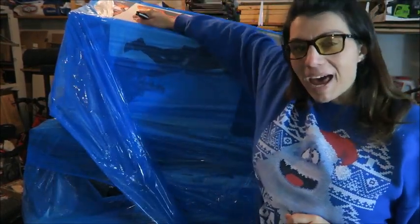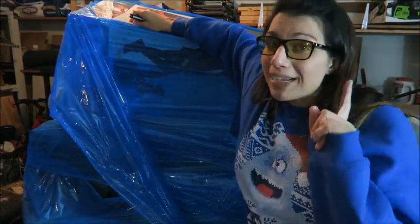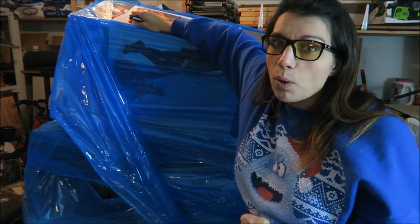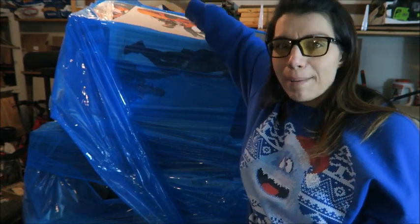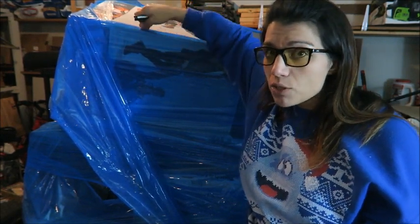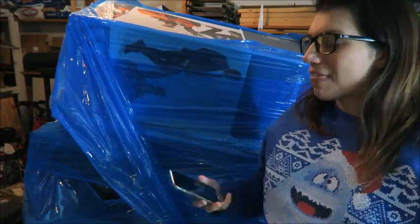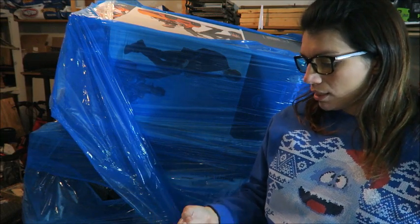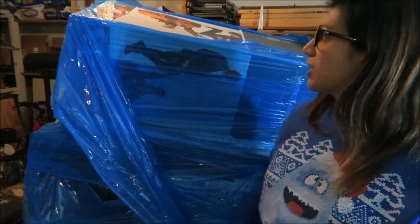This palette I paid $95 for. I did have to pay to ship it though, and Bulk.com it's $200 flat rate for every palette. So total I paid $295 for this palette and it has $1,021 worth of merchandise.